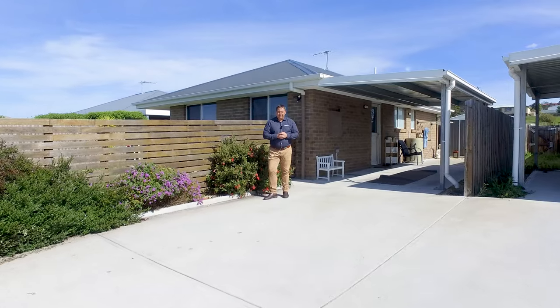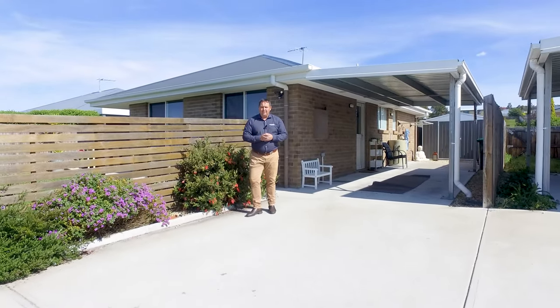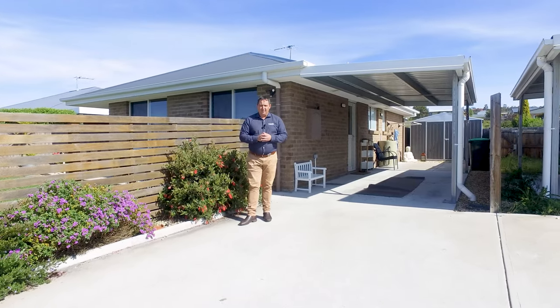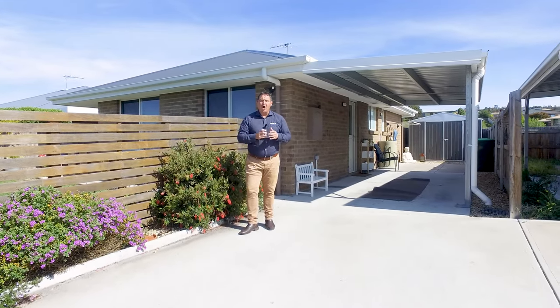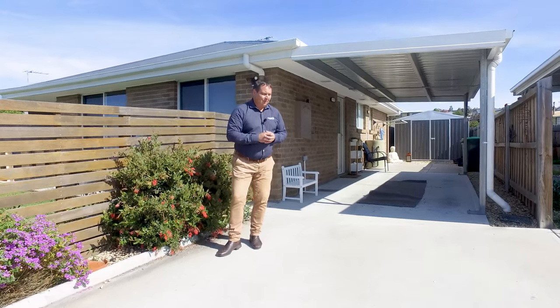G'day guys, Paul Belcher from Roberts Real Estate, and today I'm in Brighton at number 2, 16 Brook Street. We're close to all services, we've got a two bedroom brick unit, open plan living and a fully fenced yard. Let's go in and take a look.